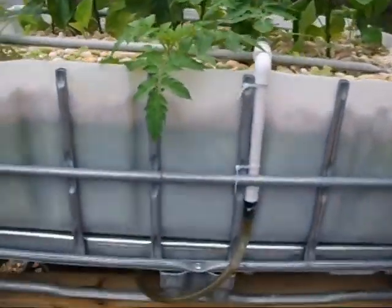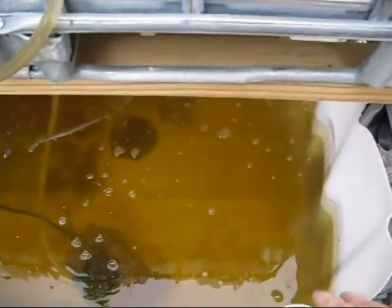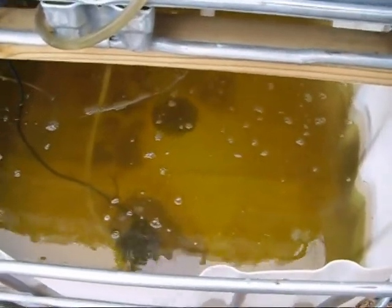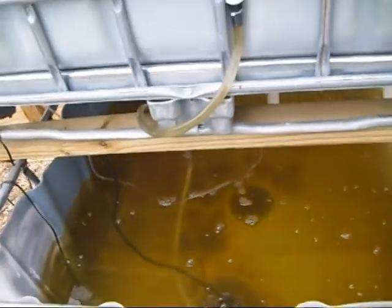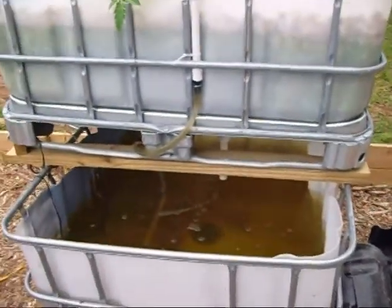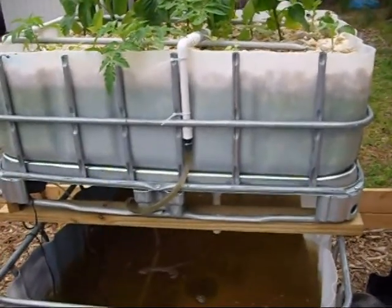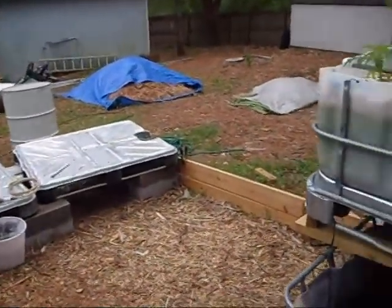The water looks a little cloudy but it's not really — it just has a tinge to it because of the wax coating that was on the IBC tote. It's actually the color of the IBC, not really the water. The water is very clear — if I pull the bubbler out I can see the fish, but they go hide on the other side when I'm out here. This unit will hopefully be getting broken down soon if I can figure out a way to detach it and load it into the back of my truck to move it.